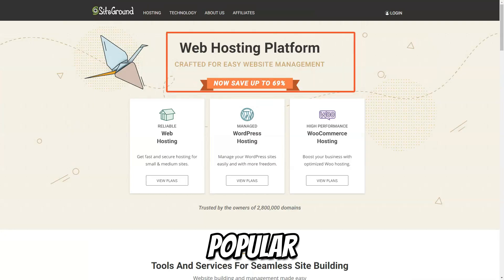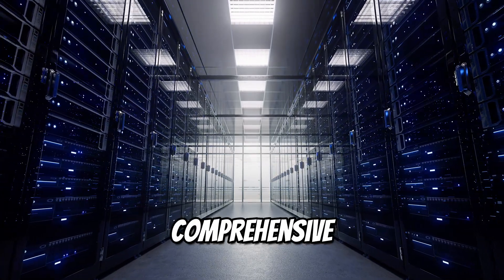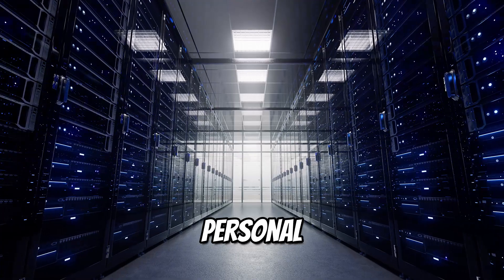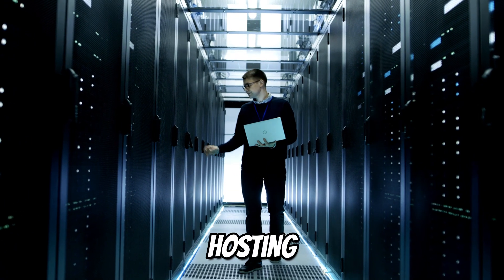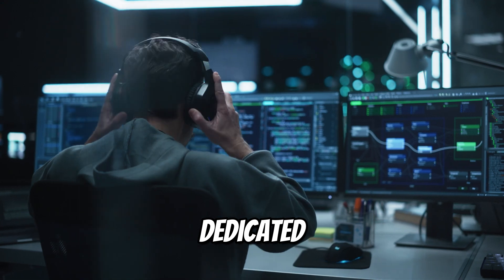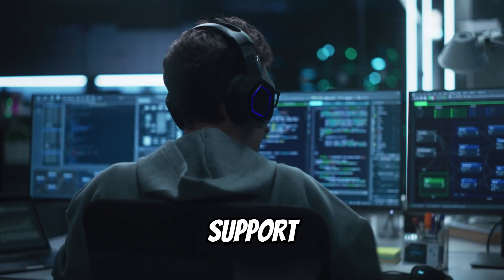SiteGround is one of the most popular web hosting providers in the market, known for offering a comprehensive range of services to meet the needs of anyone from personal bloggers to large businesses. But SiteGround isn't just a hosting provider — it's a dedicated partner committed to helping your website thrive with top-notch tools and unparalleled support.